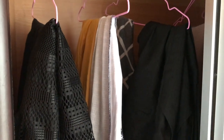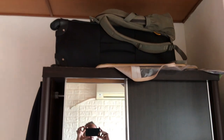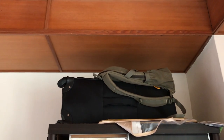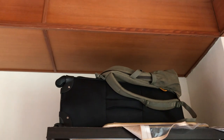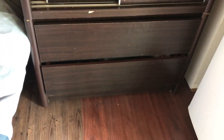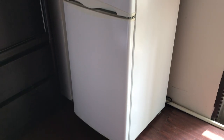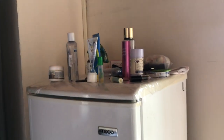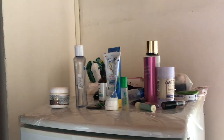In my wardrobe I just have my very small collection of clothes. I don't have much clothes — hashtag minimalist. Above my wardrobe I have my luggage; everything fit in that. I have two more drawers down here with more clothes. In my room I also have a refrigerator, and on top of it I keep all of my beauty necessities.